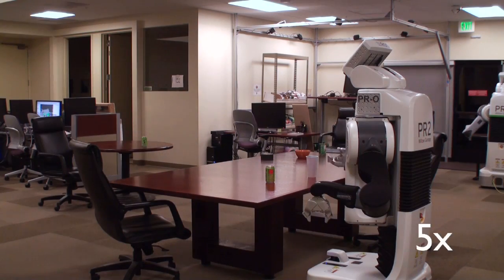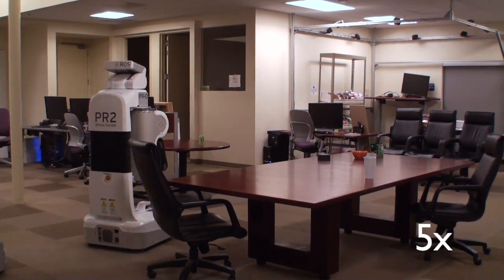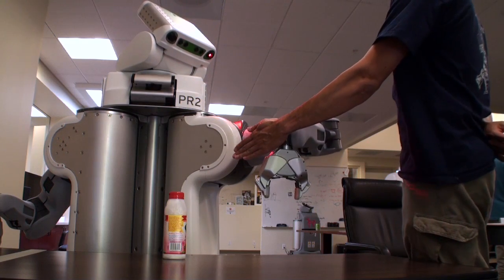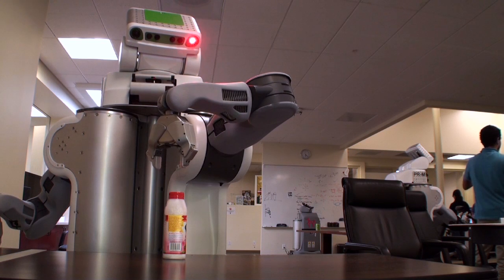Much of the work in manipulation at Willow Garage assumed that the environment did not substantially change in the duration between planning a motion for the arms to pick up or place an object and the execution of the motion. Thus, if a person or obstacle was placed in the arm's path during execution, the robot would contact the person or obstacle, raising safety concerns and potentially harming the robot or dislodging an object from its grasp.